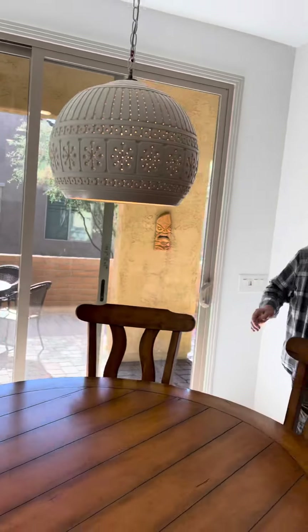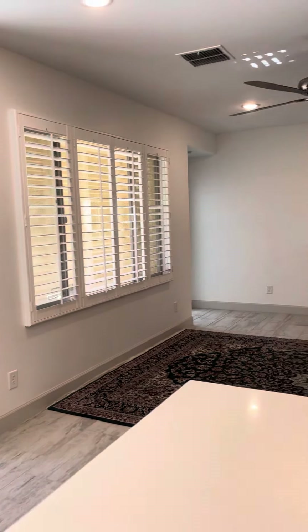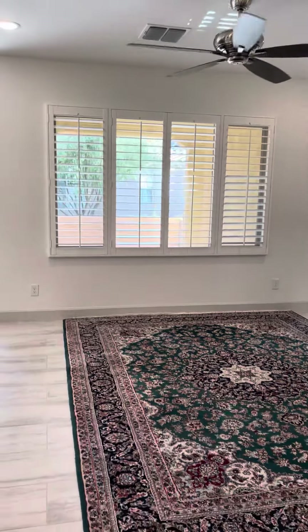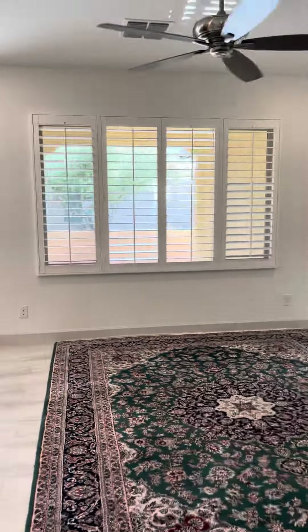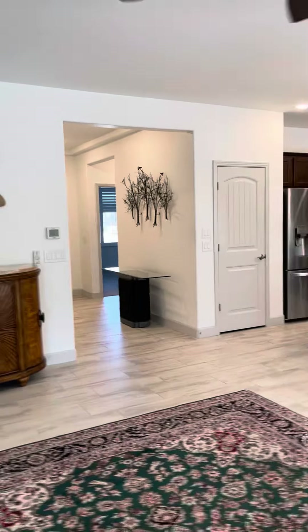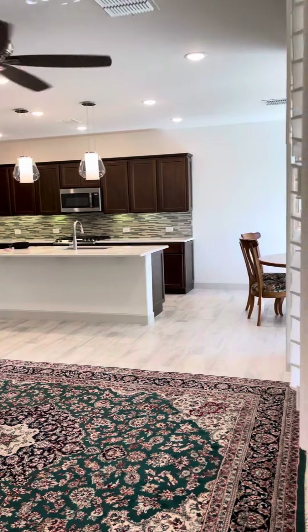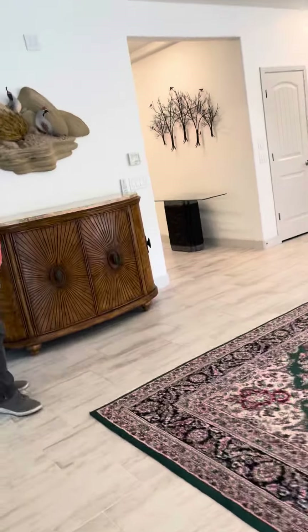Here is the view from the kitchen, and then I'm going to take a video in the front. What I really like is how new everything is — updated and nice upgrades. It's brand new; it doesn't even feel like it's been lived in.